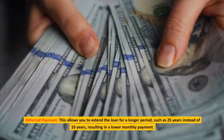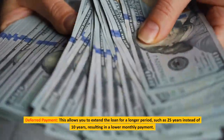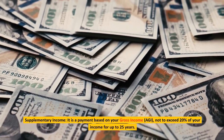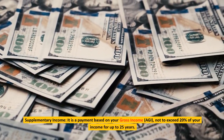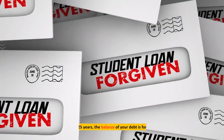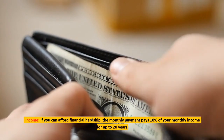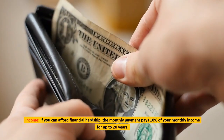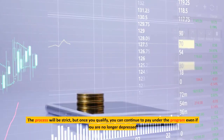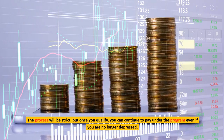Deferred payment allows you to extend the loan for a longer period, such as 25 years instead of 10, resulting in a lower monthly payment. Supplementary income repayment is based on your gross income (AGI), not to exceed 20% of your income for up to 25 years — after 25 years, the balance of your debt is forgiven. Income-based repayment pays 10% of your monthly income for up to 20 years. The process will be strict, but once you qualify, you can continue to pay under the program even if your financial hardship improves.